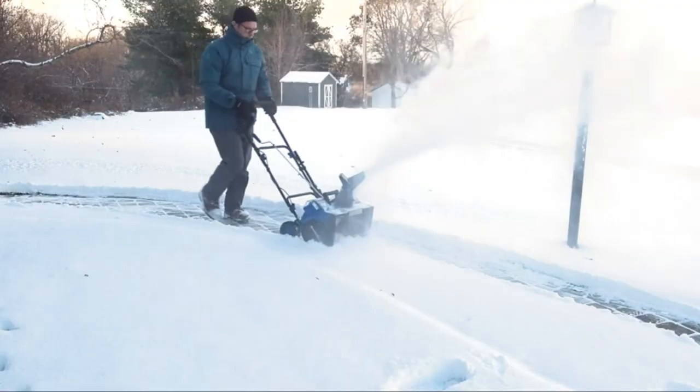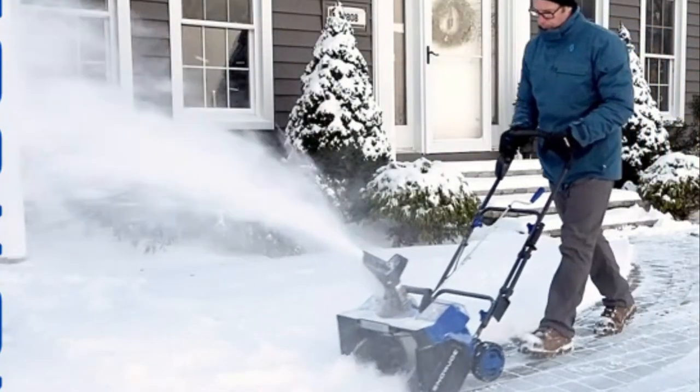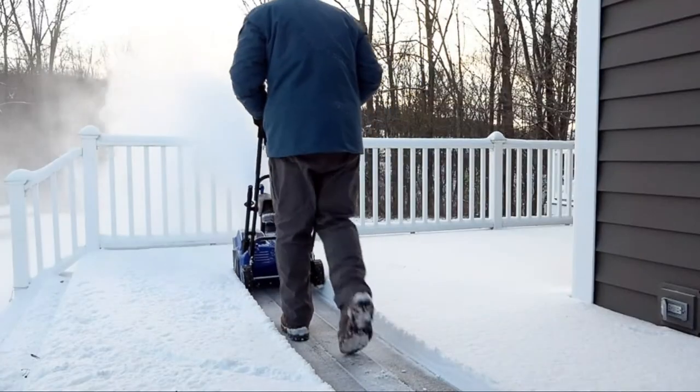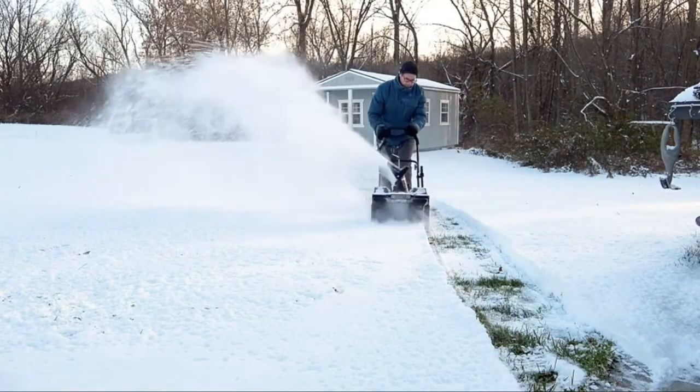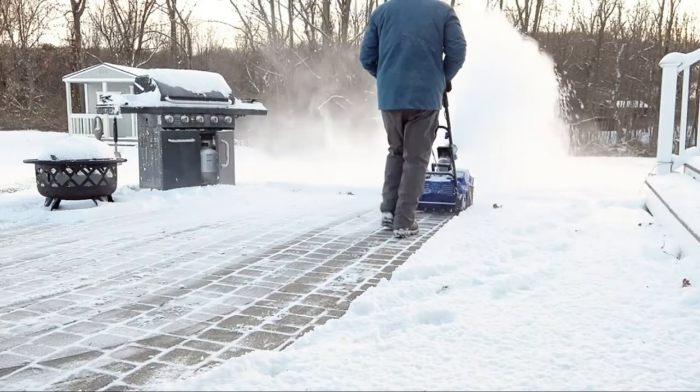Number 5. Snow Joe Cordless Snow Blower. Rather than shoveling snow and freezing yourself, get the Snow Joe Cordless Snow Blower. It is powered by rechargeable lithium-ion batteries that provide more than half an hour of completely silent operation. They are used to clear snow from surfaces using either electricity or gasoline, and are intended as a power tool alternative to a snow shovel.